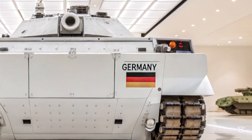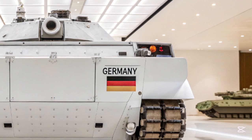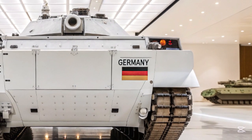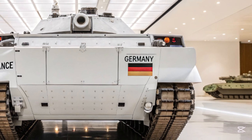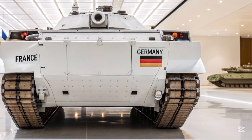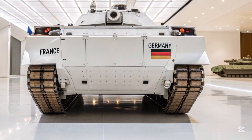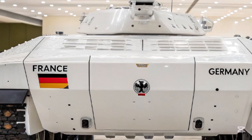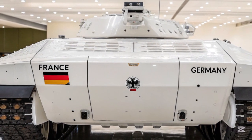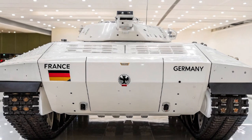What really sets the T-76 apart is its adaptability. It's modular, meaning countries can tailor the tank to fit their exact needs, whether it's long-range engagement, urban warfare, or rapid deployment. It's built with future tech in mind, ready for upgrades like laser weapons, AI battlefield coordination, or even autonomous operations. In fact, a semi-autonomous version is already undergoing field testing.